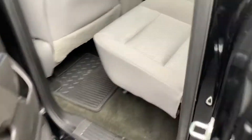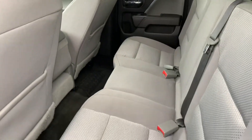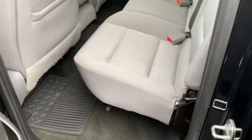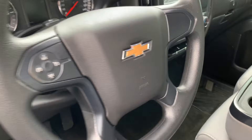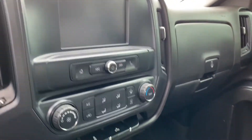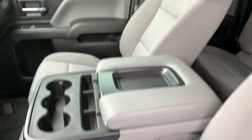Bringing that to the interior here for you. Cloth looks great — no rips, tears, or stains. The seats can be folded up for additional storage. Bring it up front — also equipped with cruise control. You have your media center here and your climate control center. Seat folds up for additional seating up here as well.